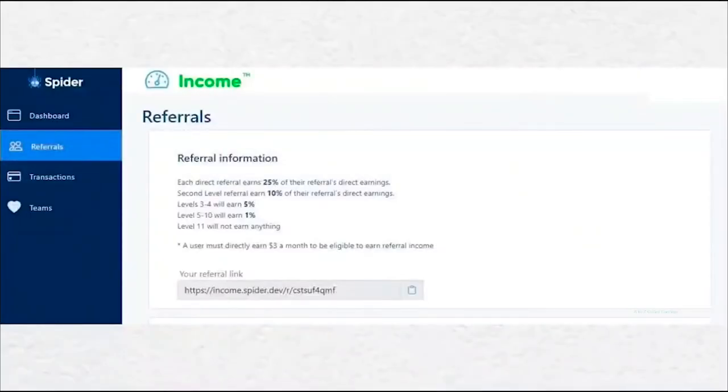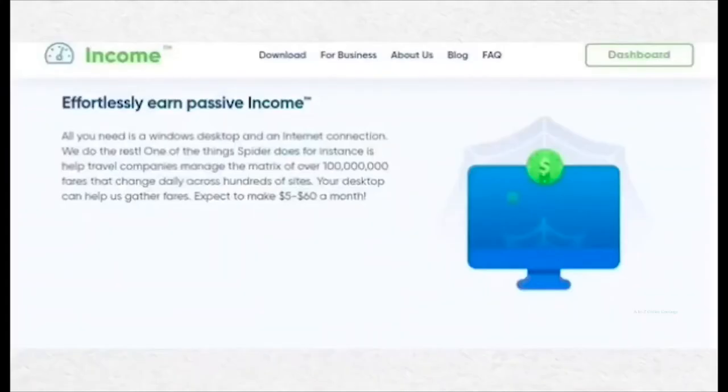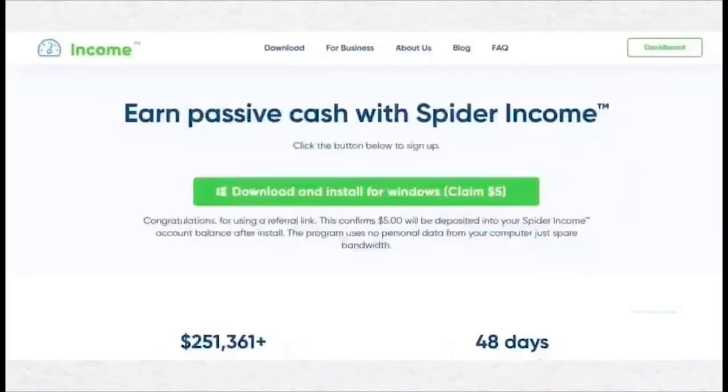You can also earn more by referring your friends using a 10-level commission structure: 25% for level 1, 10% for level 2, 5% for levels 3 and 4, and 1% from level 5 to 10 — all for lifetime. Once your earnings reach $20, you can redeem them as PayPal cash. This application also offers a $5 joining bonus if you sign up using my referral link in the description.